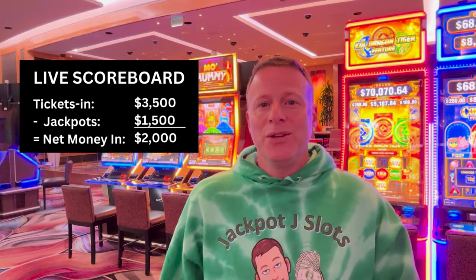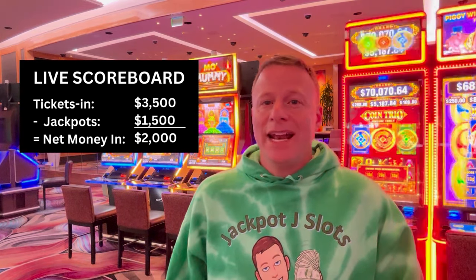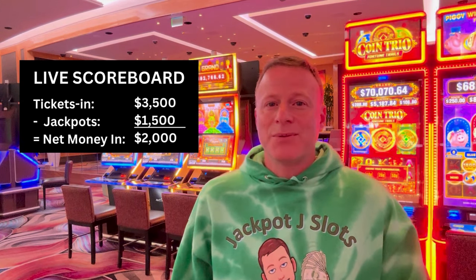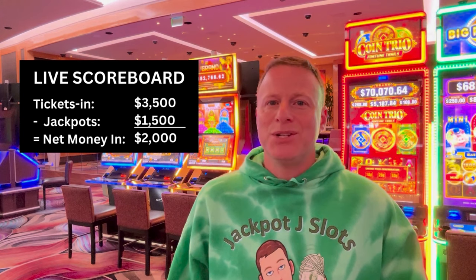This is going to change the way you view these machines forever. I always promise to bring transparency and reality, and we've kicked it up a notch with this. Take a look, let me know what you think, and I hope you enjoy it.